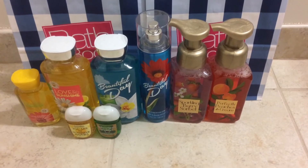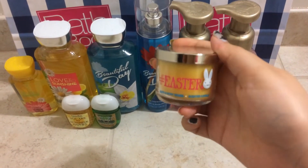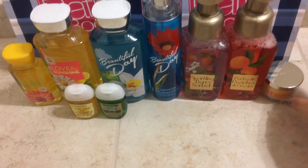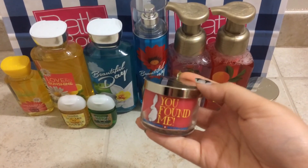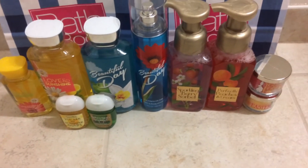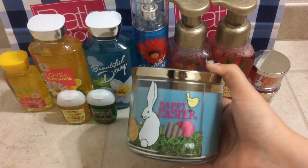And then I just got three candles — two mini ones and then a full sized one. I got the Hashtag Easter, which is just a repackage of Frosted Cupcake. And then I got the You Found Me, and this is a repackage of Strawberry Vanilla. And then I got the Happy Easter 3-Wick Candle, and this is a repackage of the Cinnamon Sugar Donut Candle.